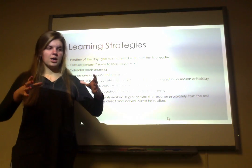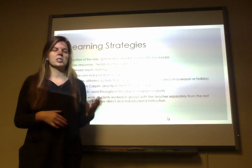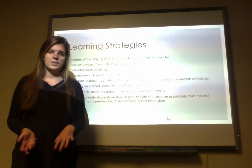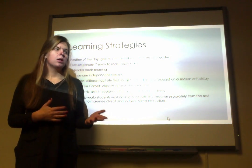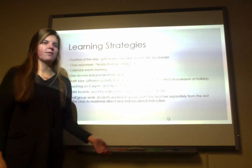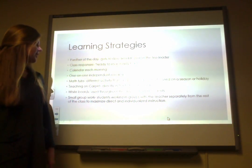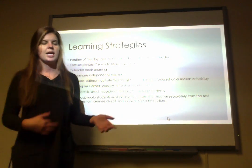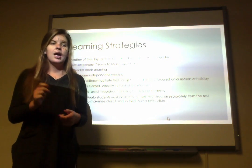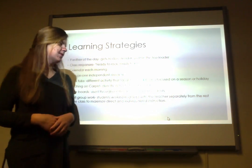They had math tubs — a plastic box full of different math activities, usually themed to a specific season or holiday — working on counting, sequencing, ordering numbers, and separating numbers. Kids could spread out around the room, which was a fun way to start the day and learn the math skills they needed. She also used a lot of whiteboards to engage students in different activities, small group instruction, or one-on-one reading, having kids write out words. They loved it.